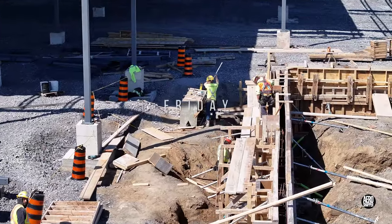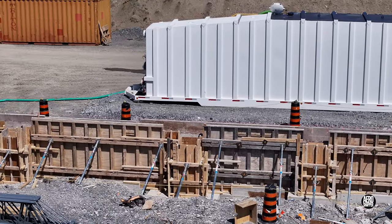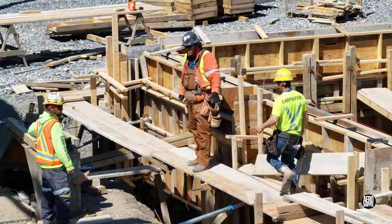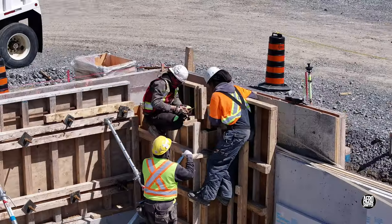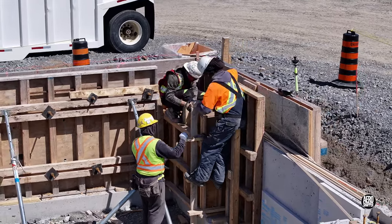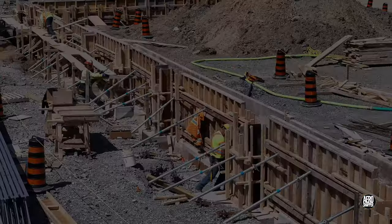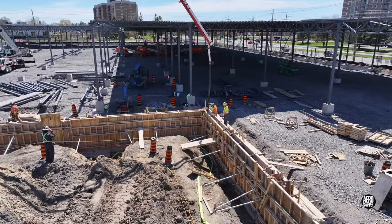Friday begins with a strong focus on preparing the new wall section to receive concrete. The constant demand for accuracy leads to frequent checks of depth and position. As the week draws to a close there's a certain urgency about getting this wall poured, but by the afternoon everything's in place and the concrete is flowing.